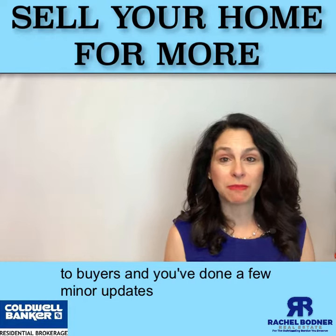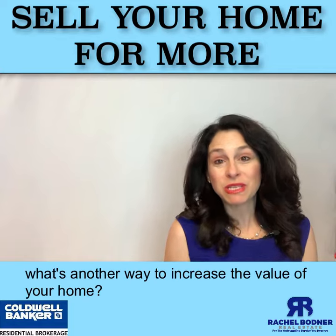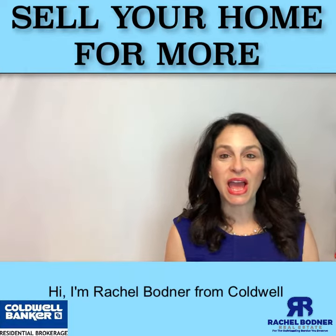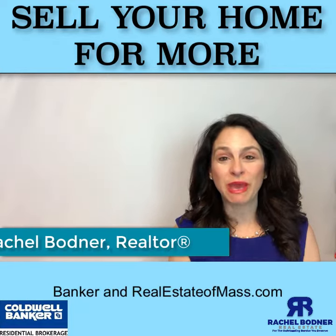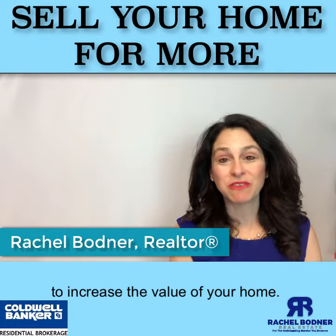So you've made the front of your home more appealing to buyers, and you've done a few minor updates to your kitchen and baths, but what's another way to increase the value of your home? Hi, I'm Rachel Bodner from Caldwell Banker and realestateamask.com, and here's another great tip to increase the value of your home.